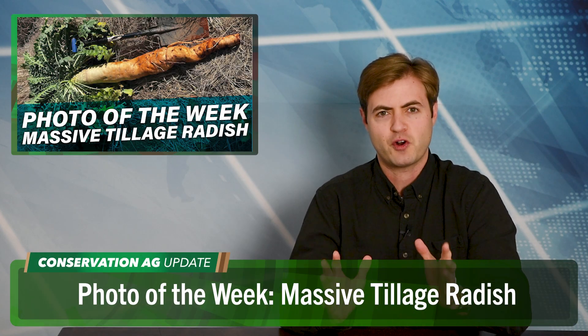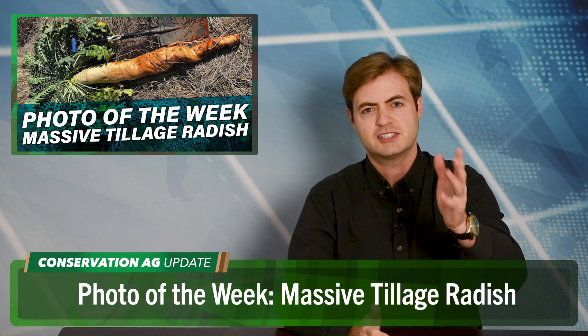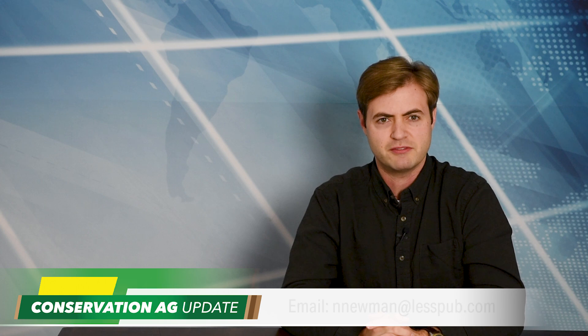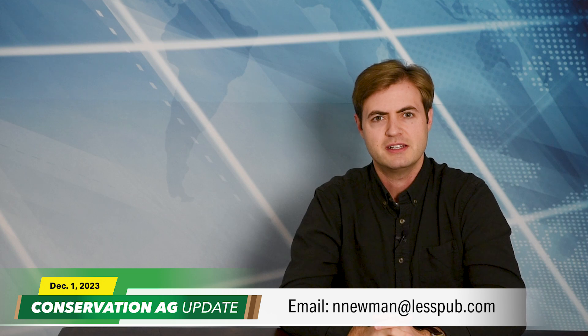Let's wrap things up with our photo of the week — the late Dave Brandt would be proud of this one. This is South African no-tiller Janny Keat holding a giant tillage radish that's almost as tall as him. He planted it in the middle of spring with a pike-it fine seed planter. The radish is part of his pollinator mix that houses beneficial insects for pest control. He didn't apply any chemicals or inorganic fertilizers. He broke off about three feet of it, but it went much deeper in the soil. We'd love to see your pictures and videos — send an email to nnewman@lesspub.com.